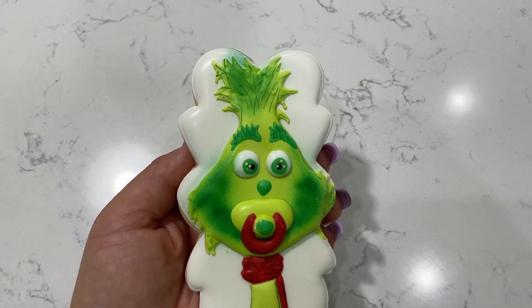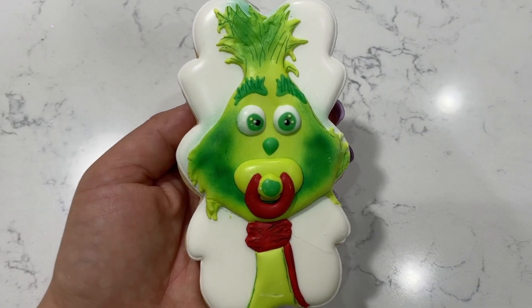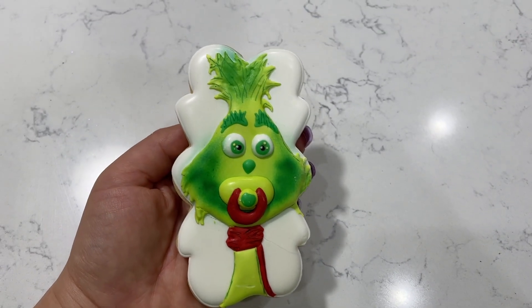Hey guys, so a little bit of an update. It's the day before the baby shower — it's Friday — and I got some of the dessert table goodies in, and I am in love. Let me show you guys. I want to start by showing you my favorite dessert: this cute baby Grinch cookie. My friend made a whole bunch; she owns a cookie business. But I just wanted to start off with my favorite cookie — this baby Grinch.